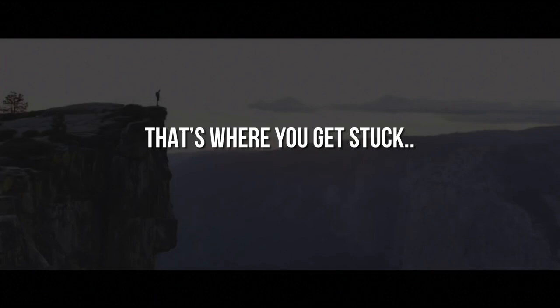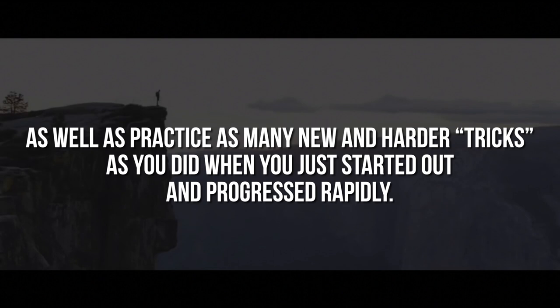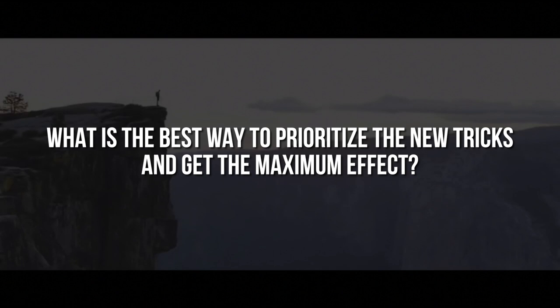Once you get to this point there never seems to be enough time to practice all the things that you can already do, as well as practice as many new and harder tricks as you did when you just started out and progressed rapidly. So how can you make time for new things if you don't even have time to practice the tricks you already have? What is the best way to prioritize the new tricks and get the maximum effect? But most importantly, where should you put a new trick in your practice session?